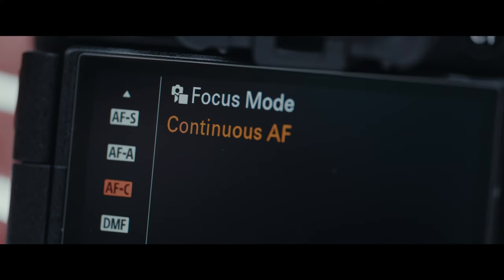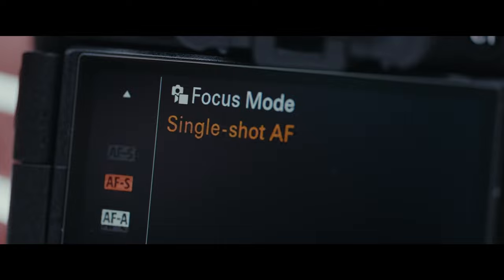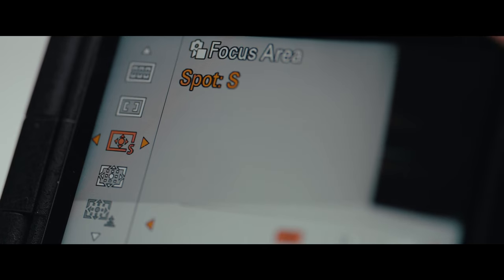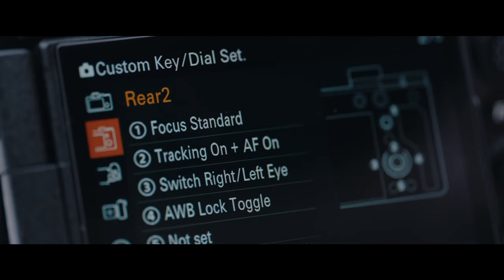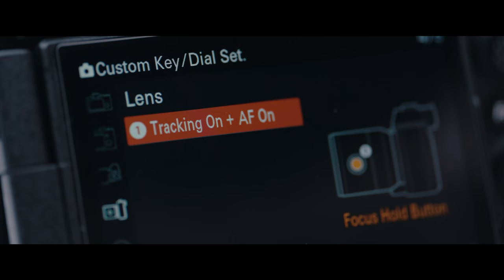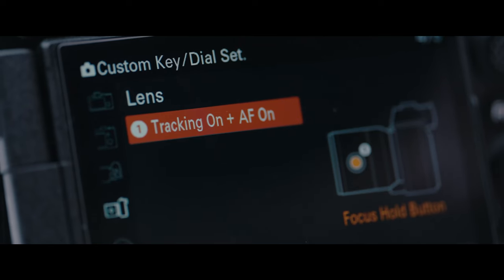If you want to use my settings, here's what I recommend: turn on single shot autofocus, set your tracking as a small or medium adjustable area, and then set a custom button to be tracking on plus autofocus on. I like to use the lens button, but it's totally up to you what button you want mapped.